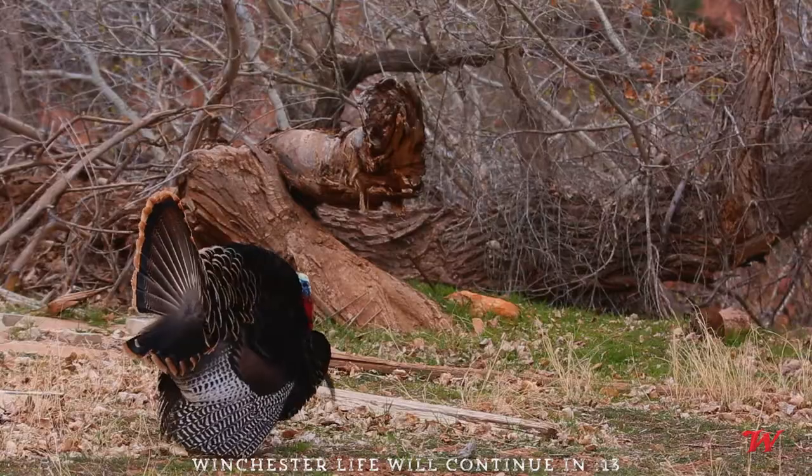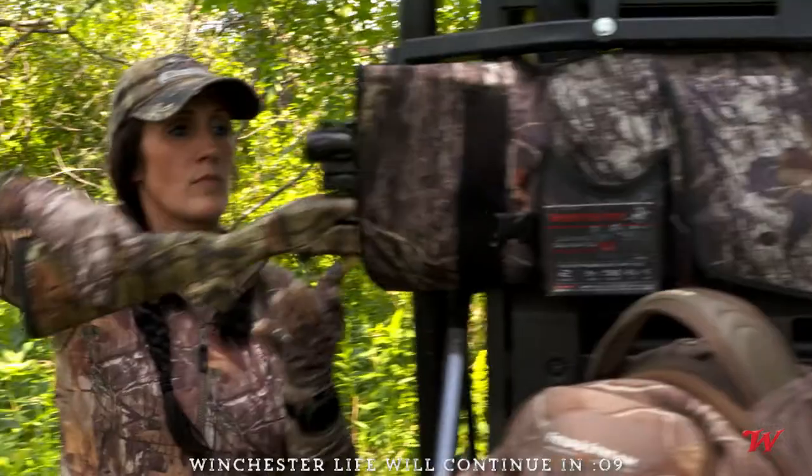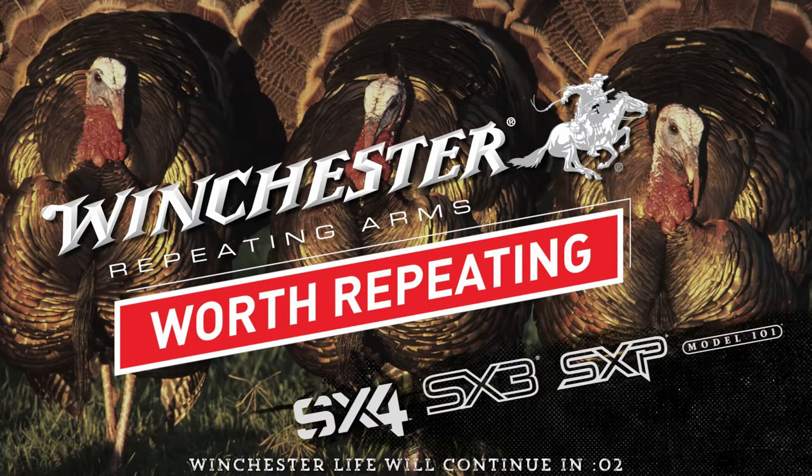Repeat after me. You can do it. Repeat after me. Winchester Repeating Arms. Worth repeating.